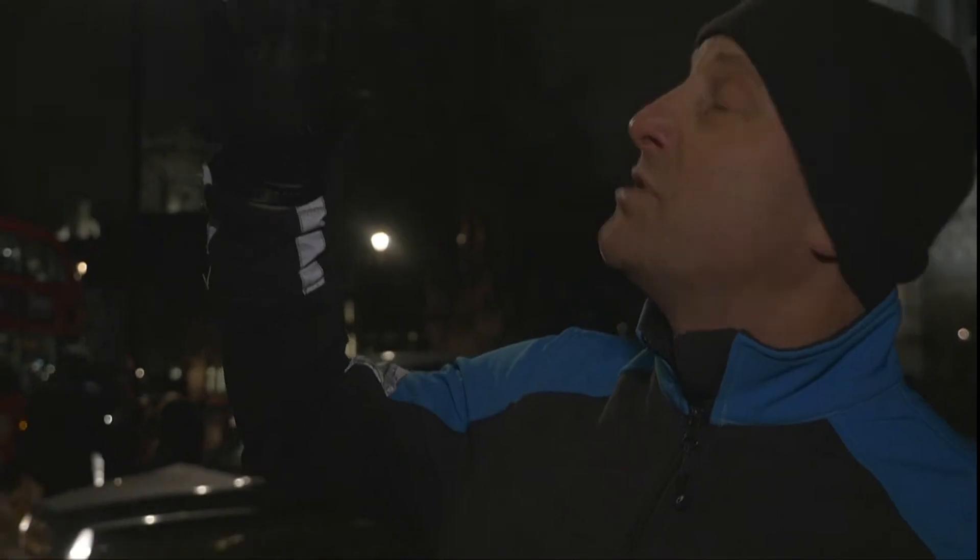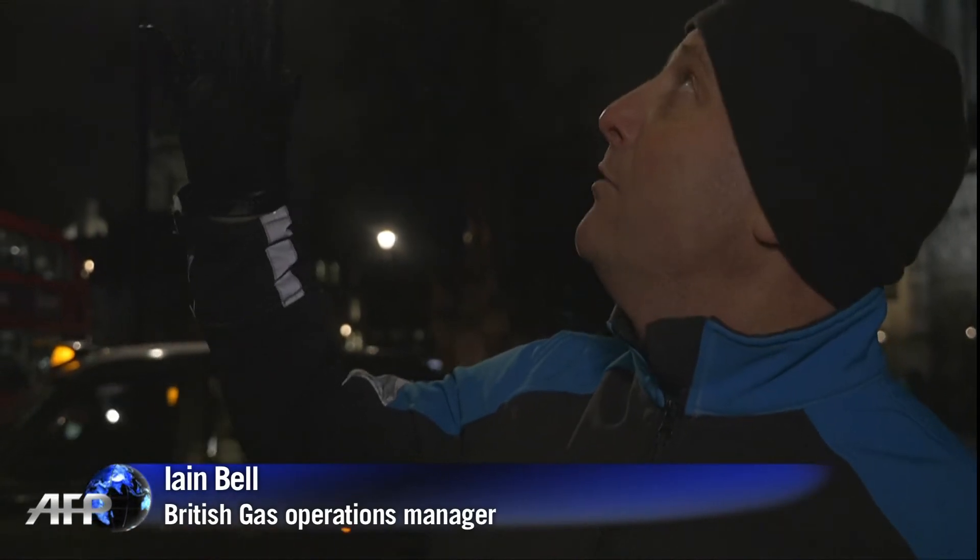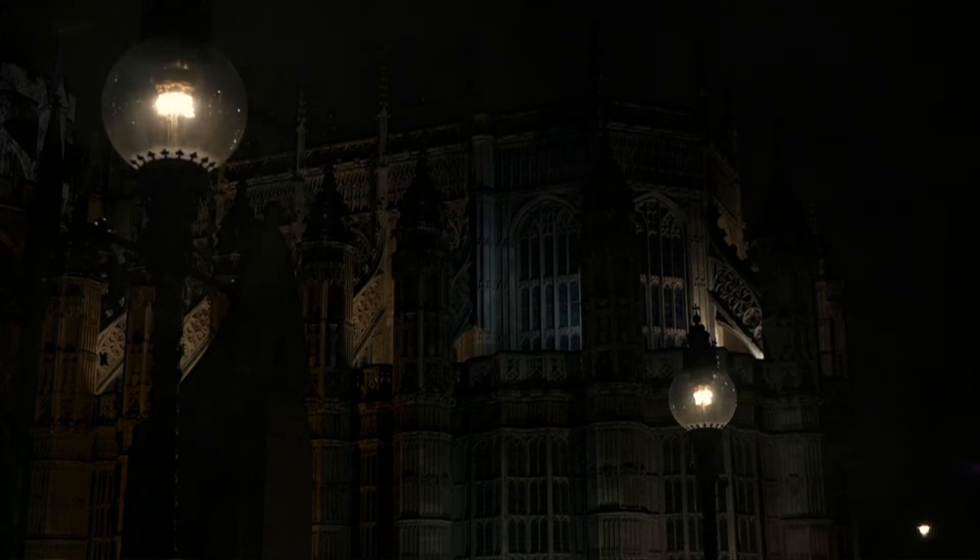The gas lamp is a much softer, more mellow lighting. It's a calming light, a nice soft yellow colour. And as opposed to the electrical light in the background there, you can see it's a much brighter, much more harsh light.